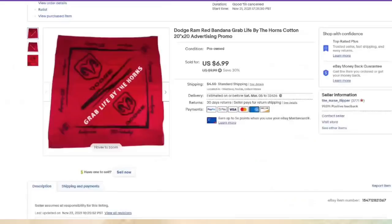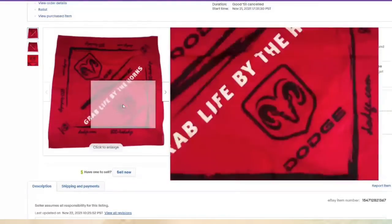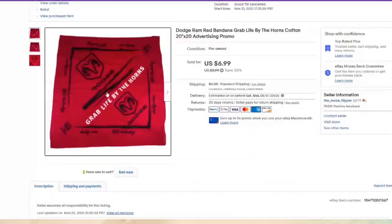This is a Dodge Ram bandana. I picked bandanas up for a dollar and it sold for $7, about a $5 profit. It was listed in November, so it took about three months to sell — nothing really fancy, just a plain Dodge bandana.